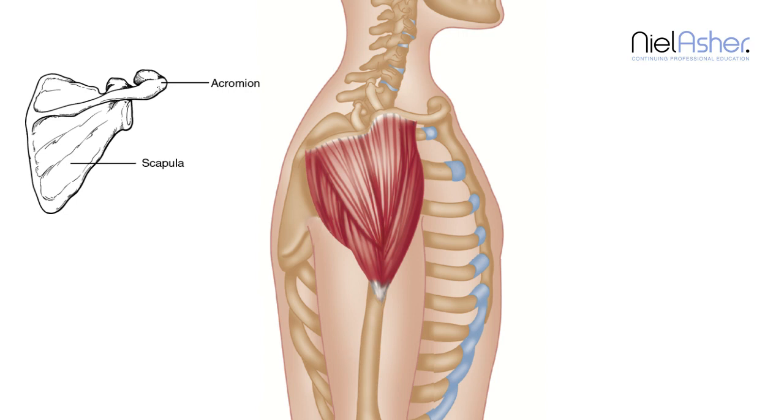Here is the acromion, and the muscle is a very broad and triangular shaped muscle. It spreads out to the front, and it spreads out to the back, and it runs down and attaches to the tubercle in the middle of the humerus.